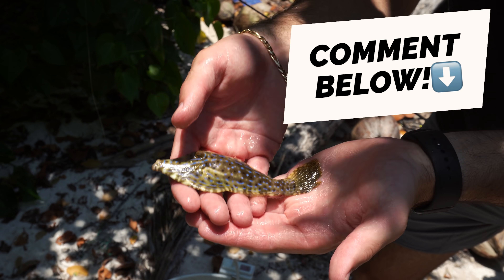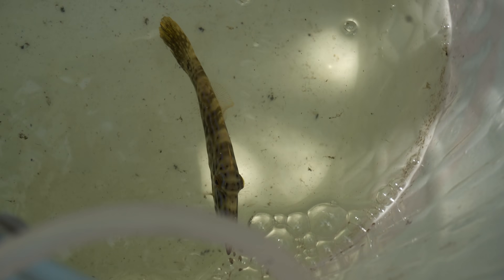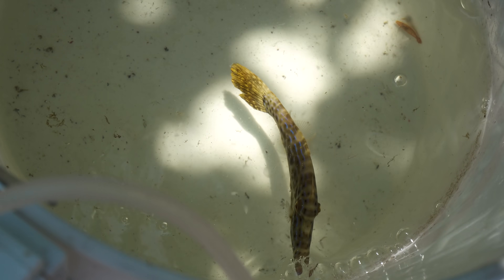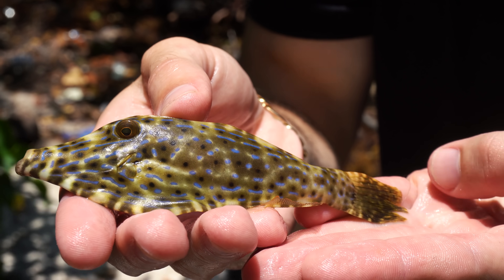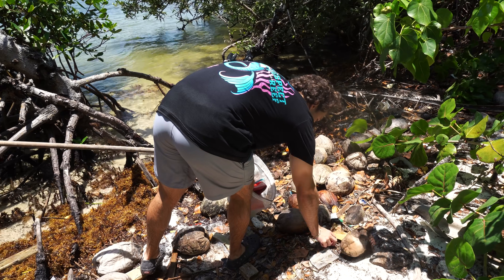I want everyone to comment a very creative name for our brand new filefish — our brand new 'batolio' as we like to call them. We already have three in one of our tanks named the Three Stooges, but we need a unique name for this guy. He's got blue dots and yellow all around him — let that give you some inspiration. I love how you guys get involved in naming all the fish.